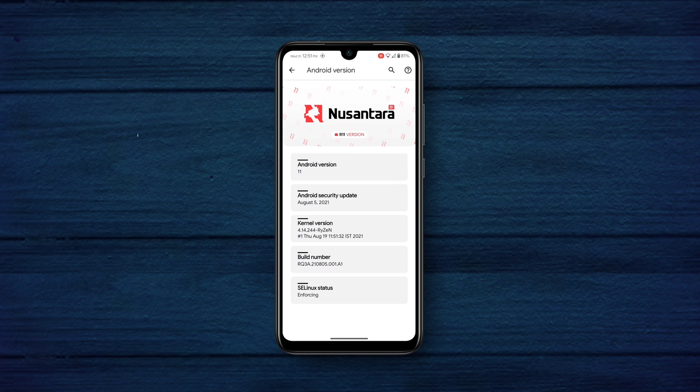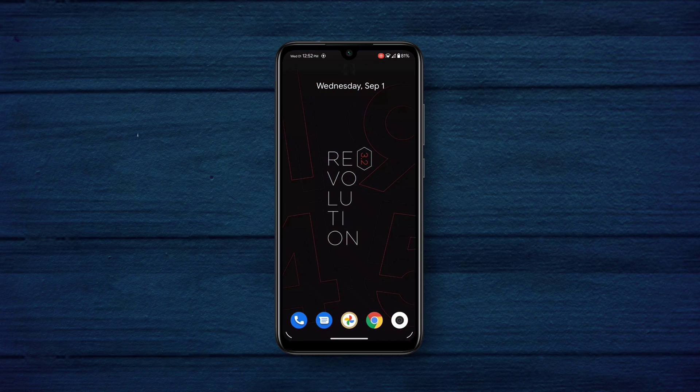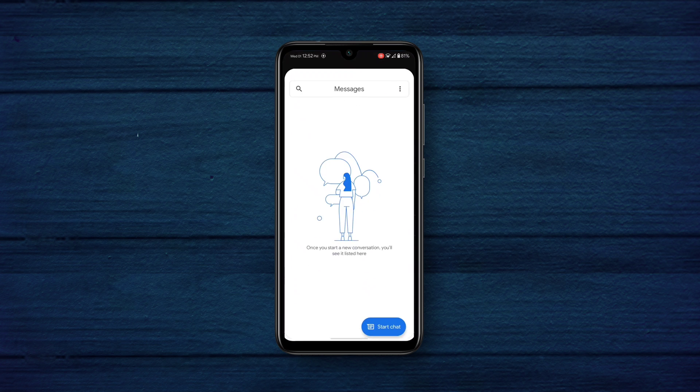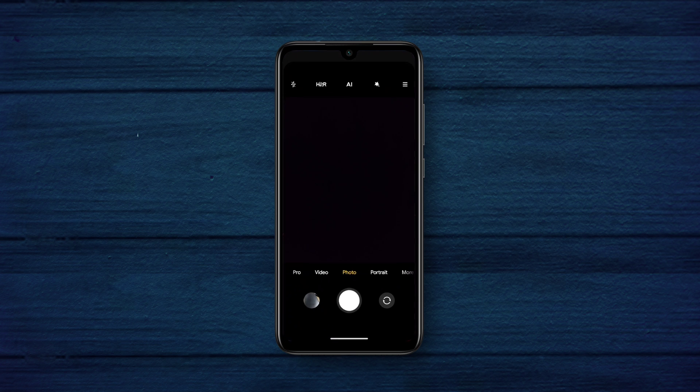This ROM comes with Phantom kernel inbuilt, but the RAM management wasn't that good on that kernel, so I've installed Ryzen kernel and the RAM management and performance is so far so good. As I've mentioned in the thumbnail, this ROM is smooth AF — you can see the app opening and closing animations, they're so damn smooth.